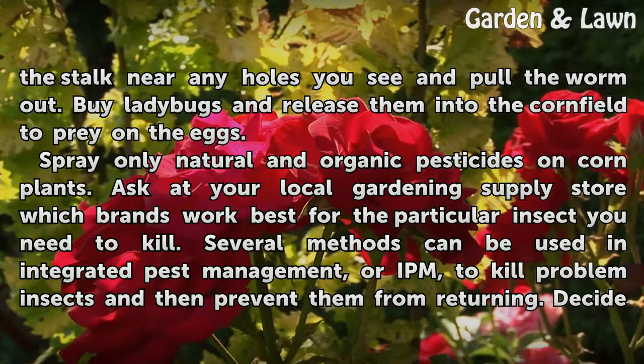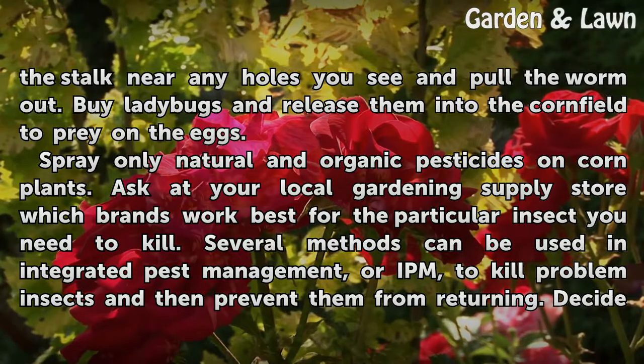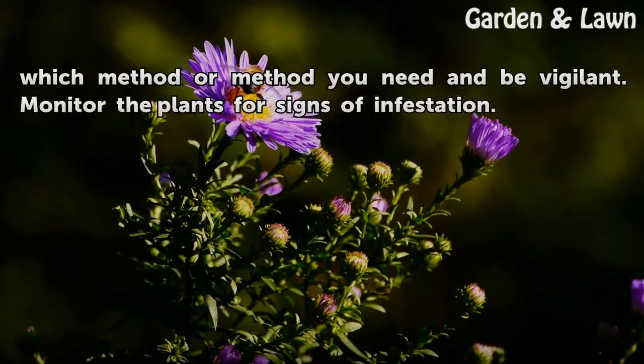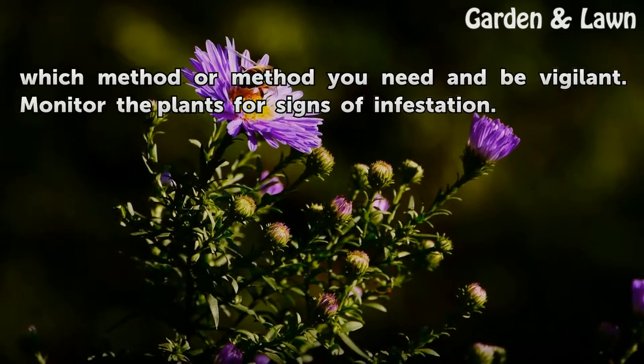Spray only natural and organic pesticides on corn plants. Ask at your local gardening supply store which brands work best with the particular insect you need to kill. Several methods can be used in integrated pest management, or IPM, to kill problem insects and then prevent them from returning. Decide which method you need and be vigilant. Monitor the plants for signs of infestation.